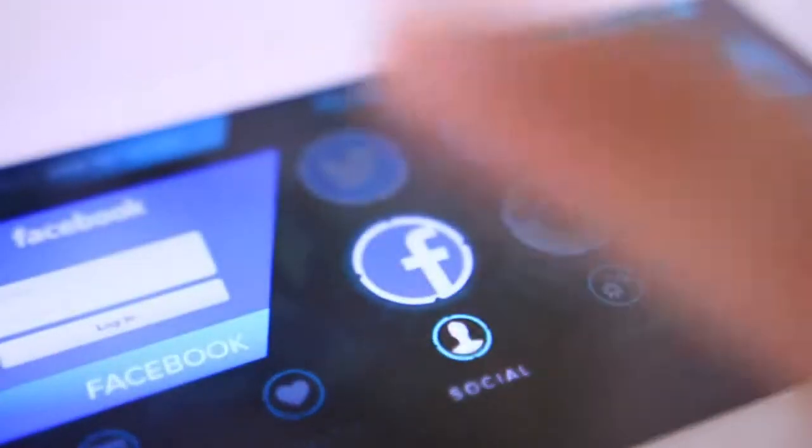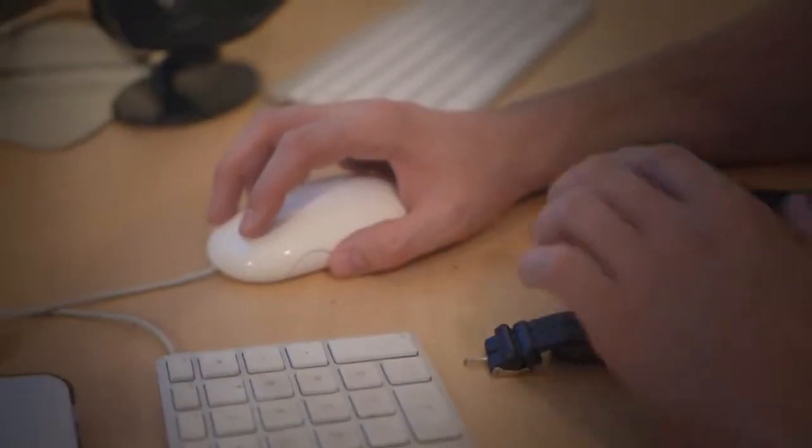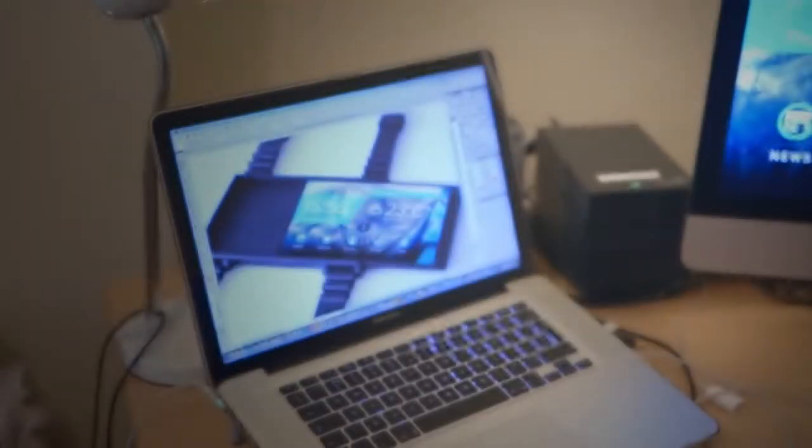With vibrant palettes, clean typography, and an easy-to-understand icon set, the Portal UI is an experience that cannot be missed. Why be stuck with the same old design when you've got a new, refreshing interface to play with?